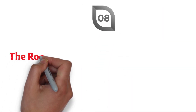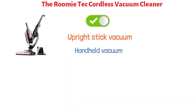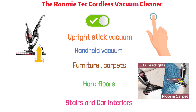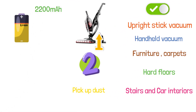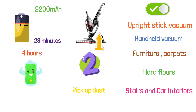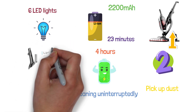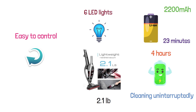At number eight, we have the Rumi Tech Cordless Vacuum Cleaner. This is a two-in-one vacuum that can be easily switched between an upright stick vacuum and a handheld vacuum cleaner with just the press of a button. It cleans dirt, dust, and debris from furniture, carpets, hard floors, stairs, and car interiors. It is powered by two high-power motors and equipped with a 2,200 milliamp lithium-ion battery providing 23 minutes of runtime per charge, with a full recharge taking around four hours. It has six LED lights for low-light areas, weighs just 2.1 pounds, and features 180-degree rotation for easy maneuvering.